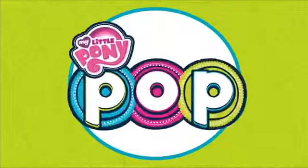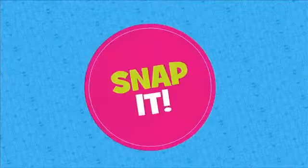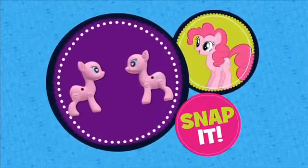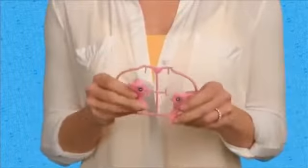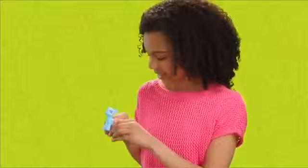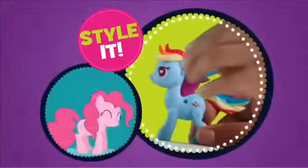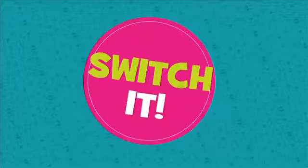My Little Pony Pop! Design and build your own world of My Little Pony! Snap it! Pop it! Style it! Switch it!